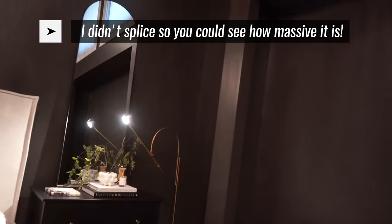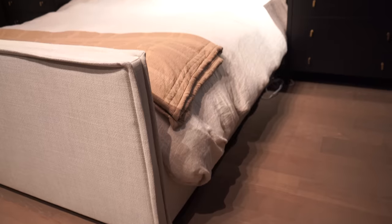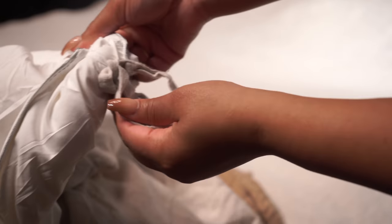It drapes at least a good 12 inches on either side of my bed and I'm obsessed with it. It's super lightweight. It reminds me of the duvets they have at the Four Seasons, and it's giving luxury — not at the Four Seasons price, because I looked and promptly closed my computer. It's not super heavy, but it is very warm. This is good for fall and winter and maybe spring depending on where you live, but not something you'll want on your bed in the summer.